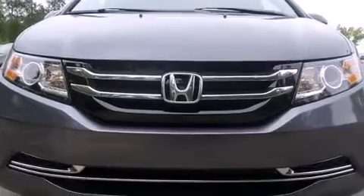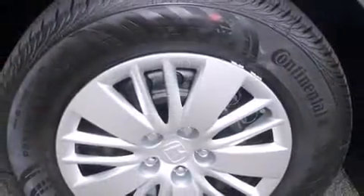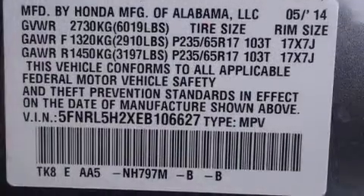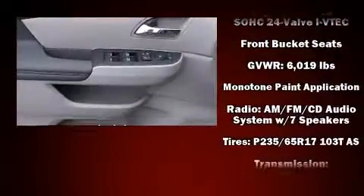Enjoy your favorite music via the stereo system, which includes a CD player with MP3 capability and seven speakers, enhancing the audio experience throughout the interior. With side curtain airbags supplementing the rest of the safety network, you can be assured that you and your passengers will experience top-tier protection.